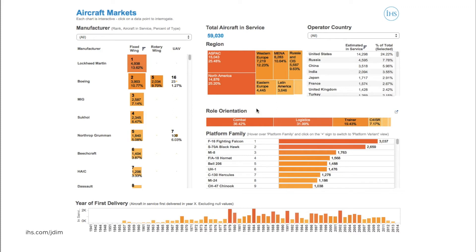Towards the middle and the right-hand side, we can see these inventories split by role and by platform name, which shows us that the F-16 and Blackhawk are the two most numerous platforms in service. And finally, at the bottom of the page, we can see the years when these fleets first began delivery to the respective armed services.